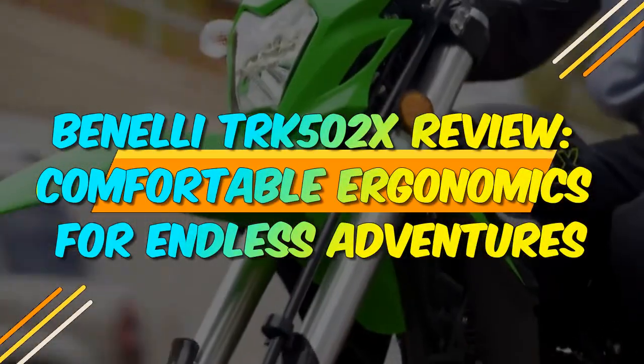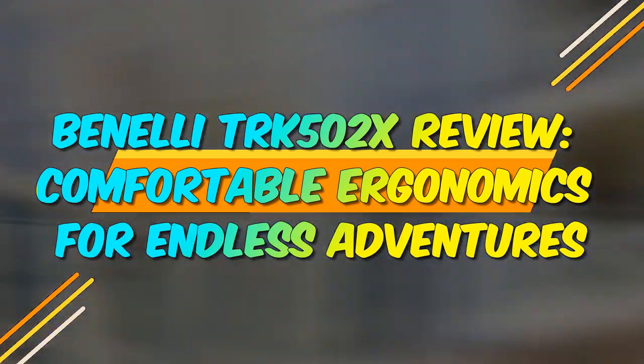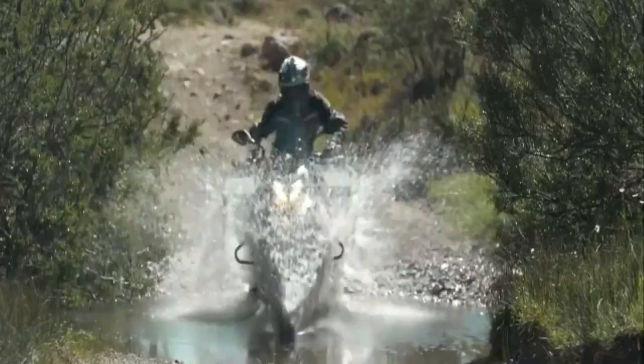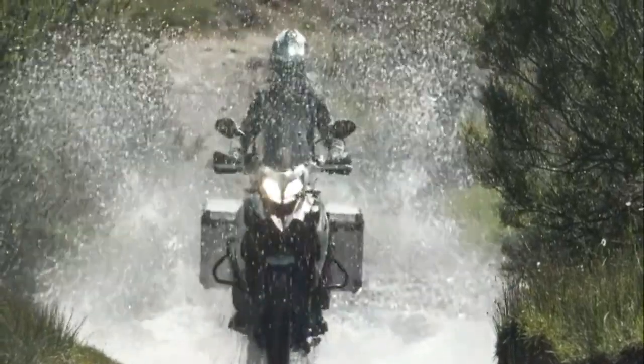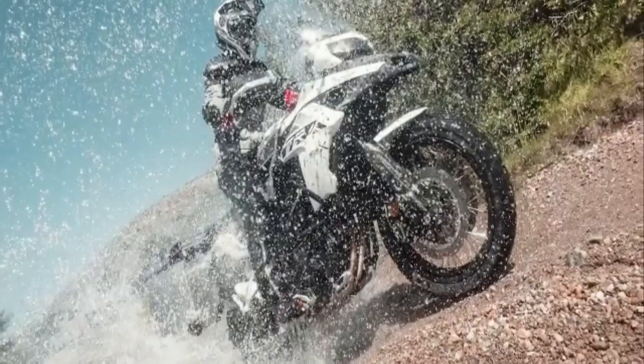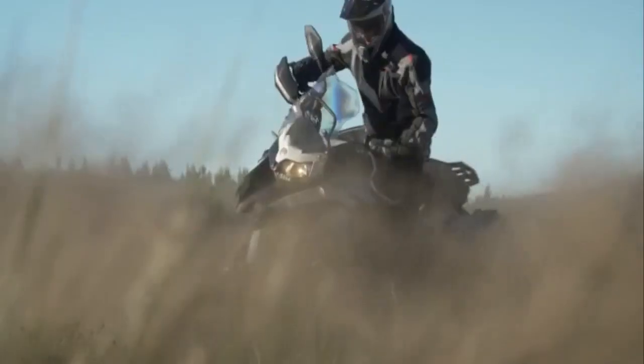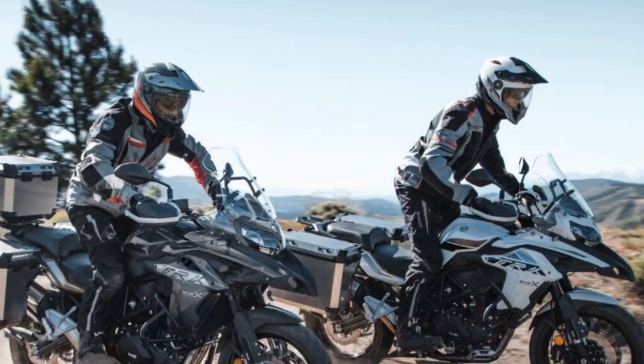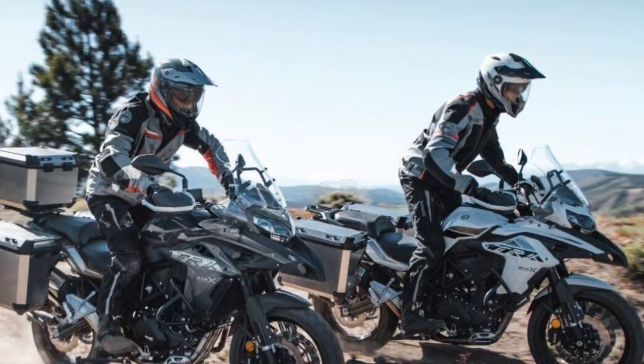Benelli TRK502X Review – Comfortable Ergonomics for Endless Adventures. Adventure touring motorcycles have gained immense popularity in recent years, offering riders a versatile and exhilarating way to explore both on and off the beaten path. Among the contenders in this competitive segment, the Benelli TRK502X stands out as a compelling option.